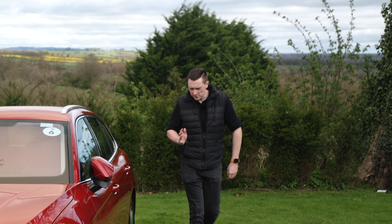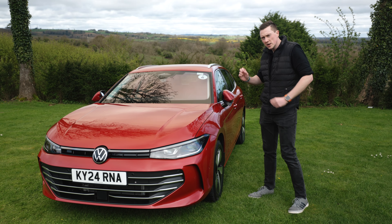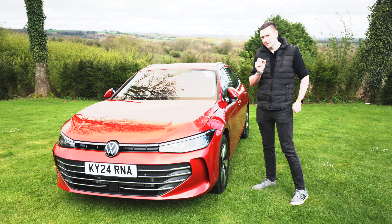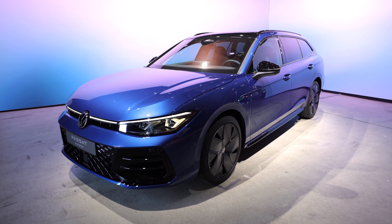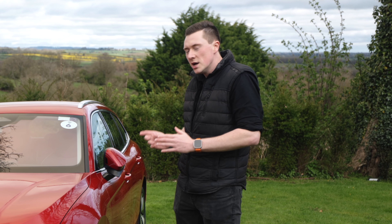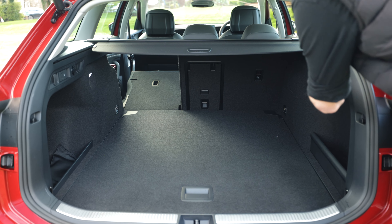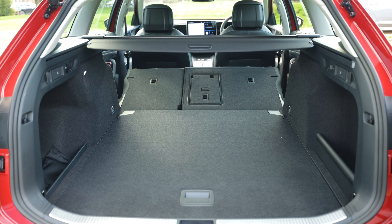Hey, what's up guys and welcome to the channel. I'm with Volkswagen again today but this time we're looking at the new Volkswagen Passat. I did have the opportunity of checking out this new model late last year, but this time I've got a lot more time with the car and I'll be able to take it out on the road and check out all the new and improved interior space.